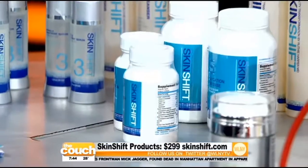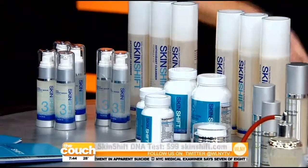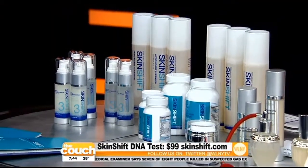The whole evaluation kit is $299. The DNA test itself is $99, and then there are additional skincare products available with it. Very cool — we have the future.